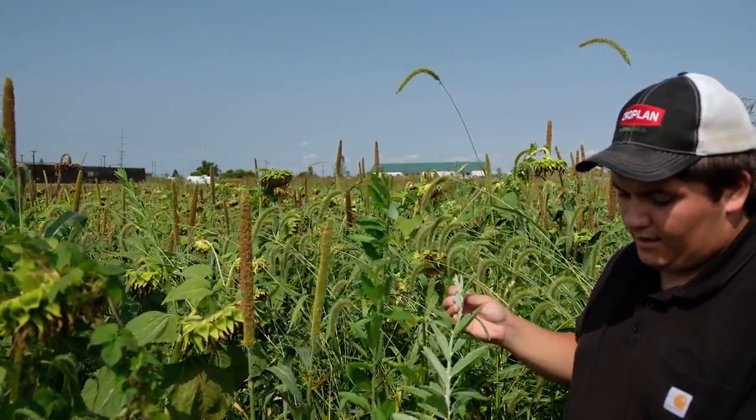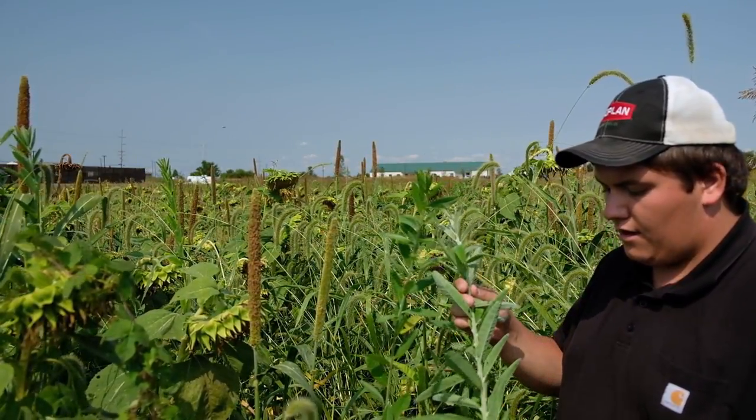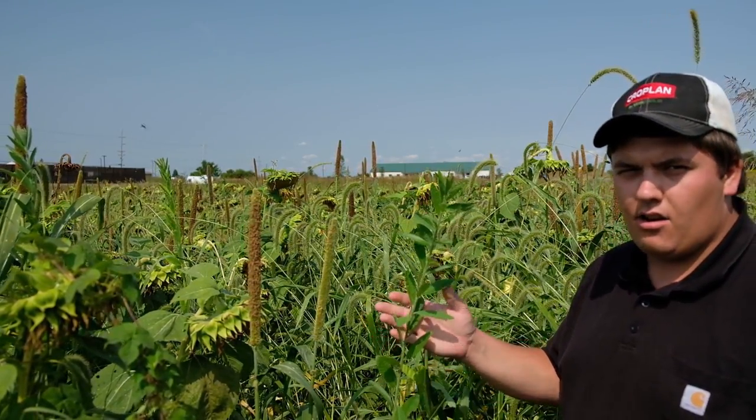It is a legume, and that's really the biggest benefit you're going to get out of sunhemp. It does mature really fast — from planting, about 60 to 90 days and it's going to be mature, and that's what we see here.